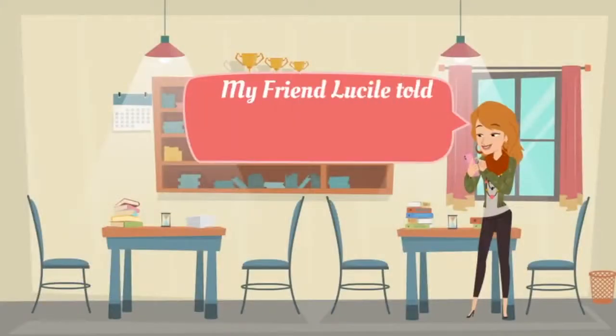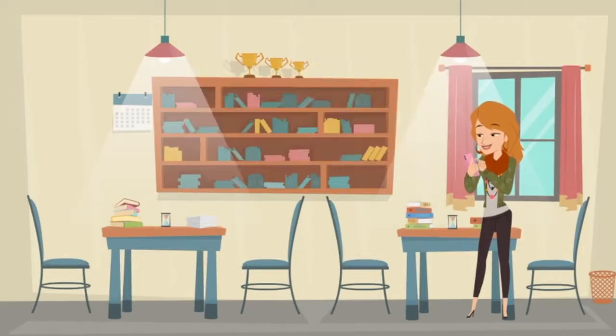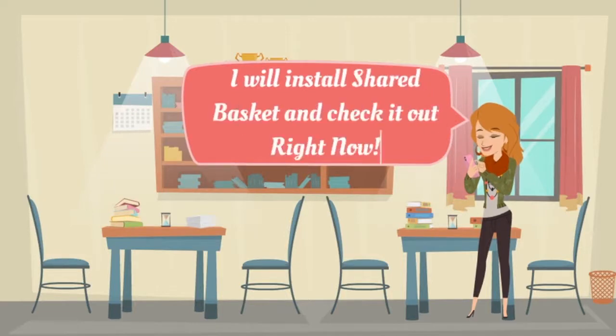Hi, I am Christina. My friend Lucille told me about SharedBasket. Lucille says this app made regular grocery shopping a breeze. I will install and check it out right now.